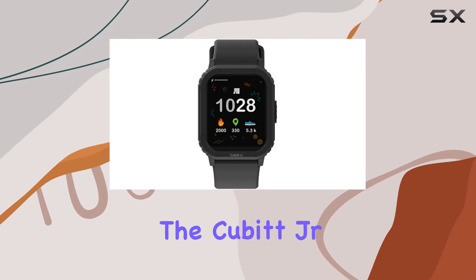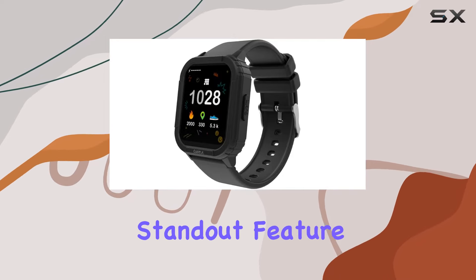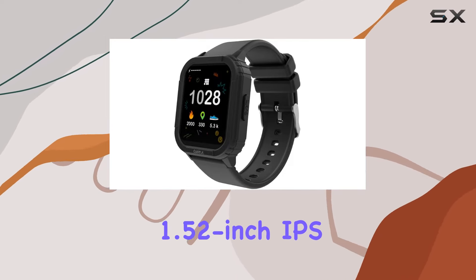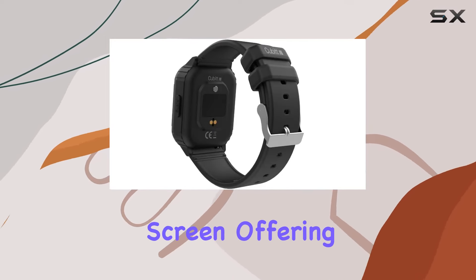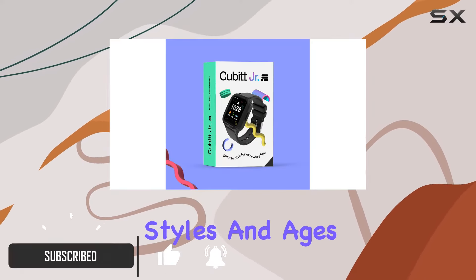Today we're diving into the Cubit Junior smartwatch, designed with the young ones in mind. The standout feature is its impressive 1.52-inch IPS color touch screen, offering a vibrant and customizable display that caters to various styles and ages.